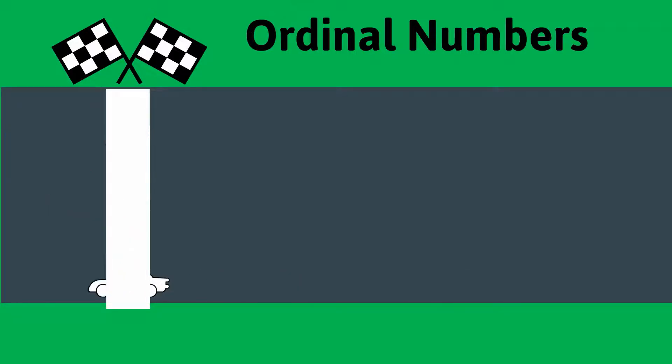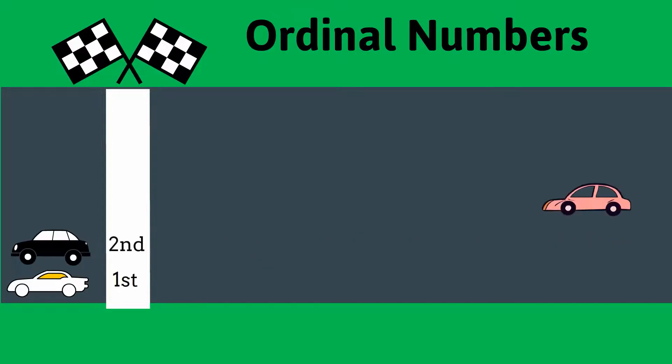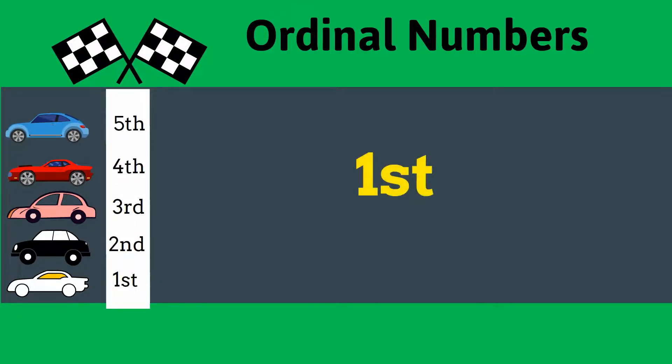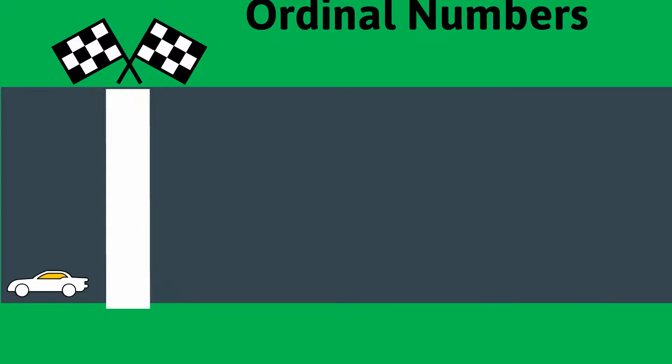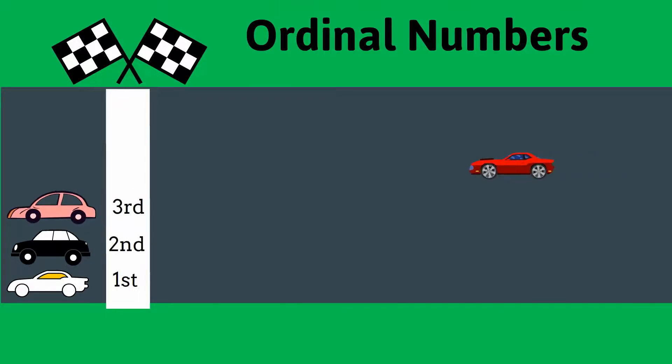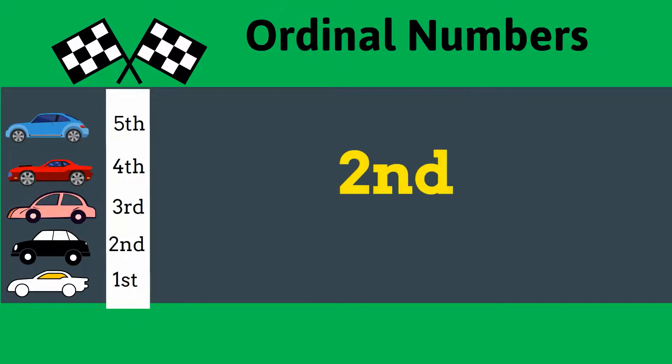The white car is in the first place. The white car comes first. The white car is in the first position. What colored car comes second? It's the black car. The black car is in the second place.